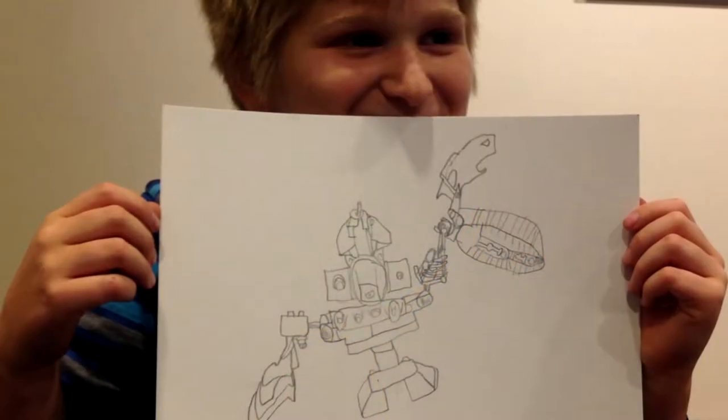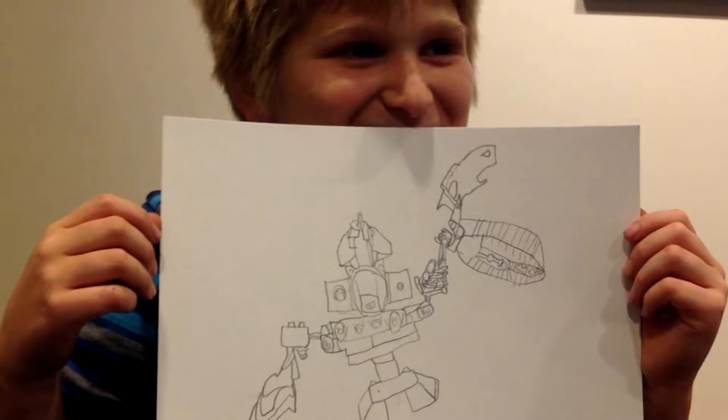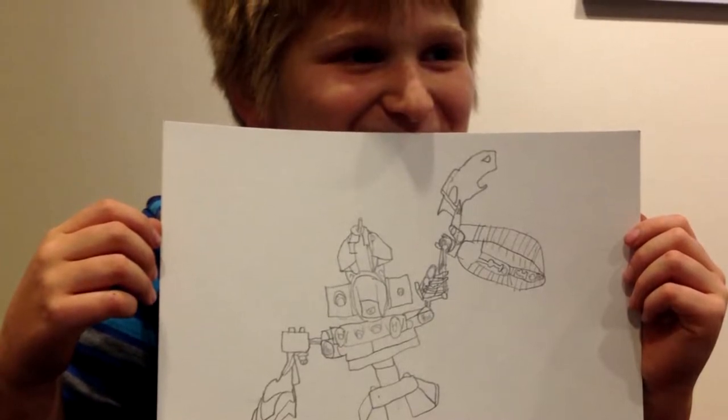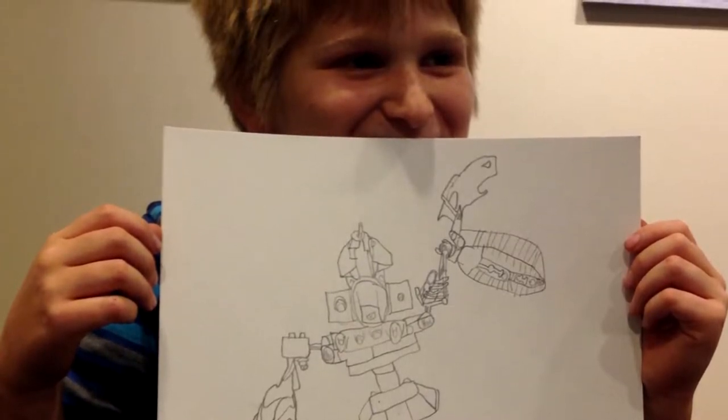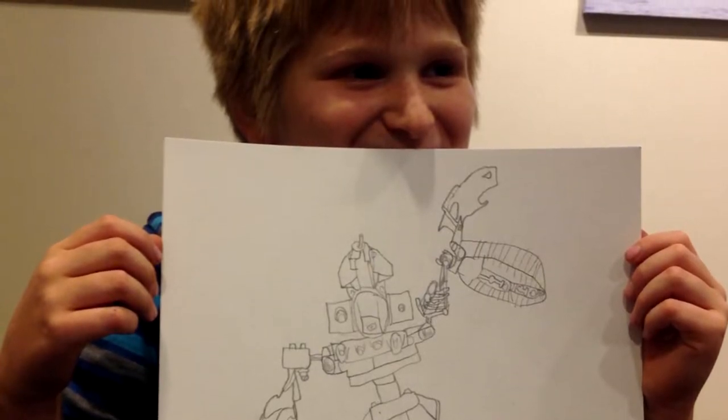I would be remiss if I didn't give a shout-out to my 10-year-old Ezra, who I've been hiring to give me the titles for all my pieces over the last year or so. He charges me two dollars a title — worth every penny.